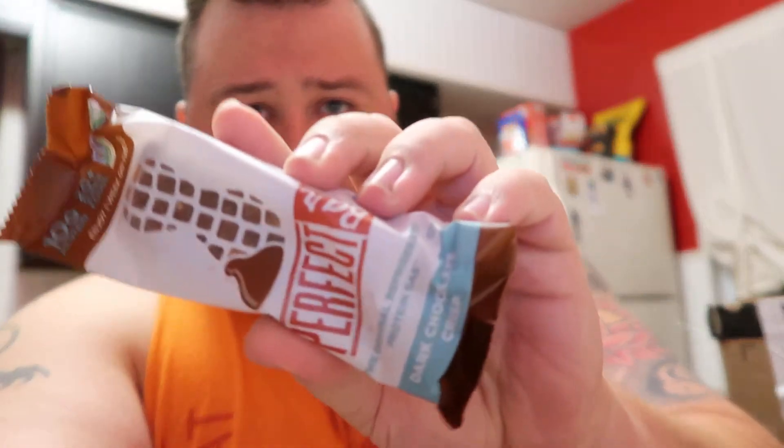Now the dark chocolate — really good too. And my favorite: the straight-up peanut butter.